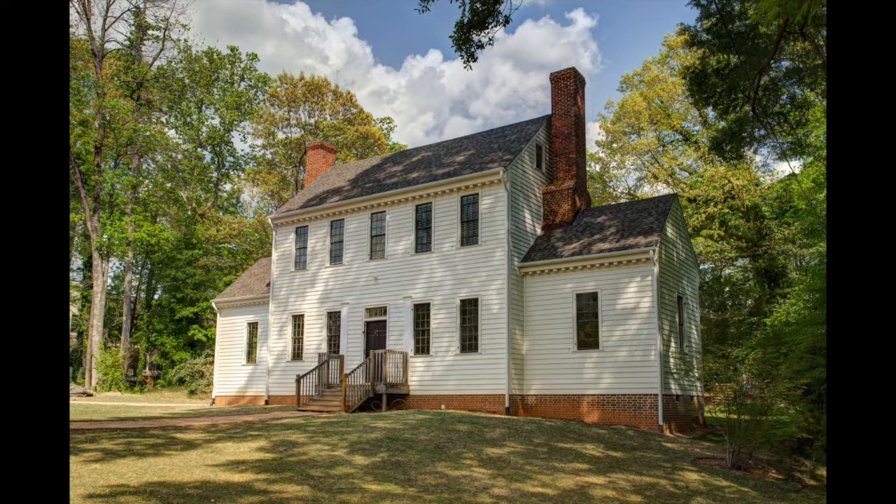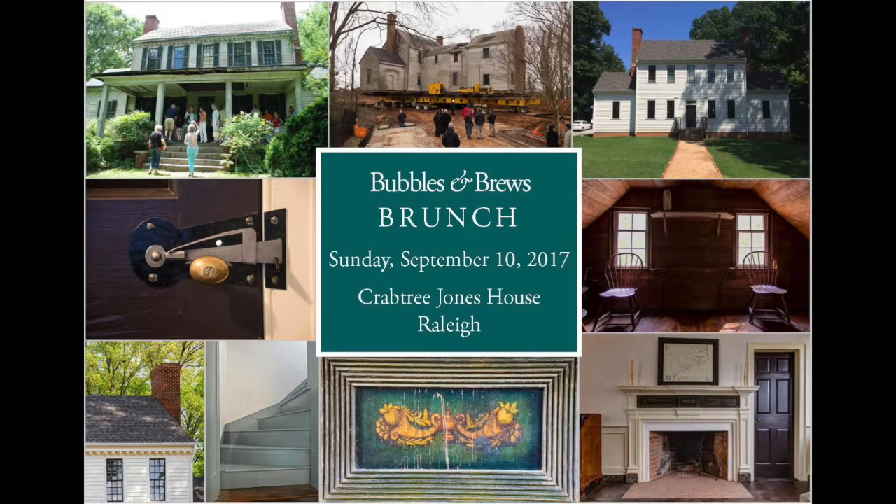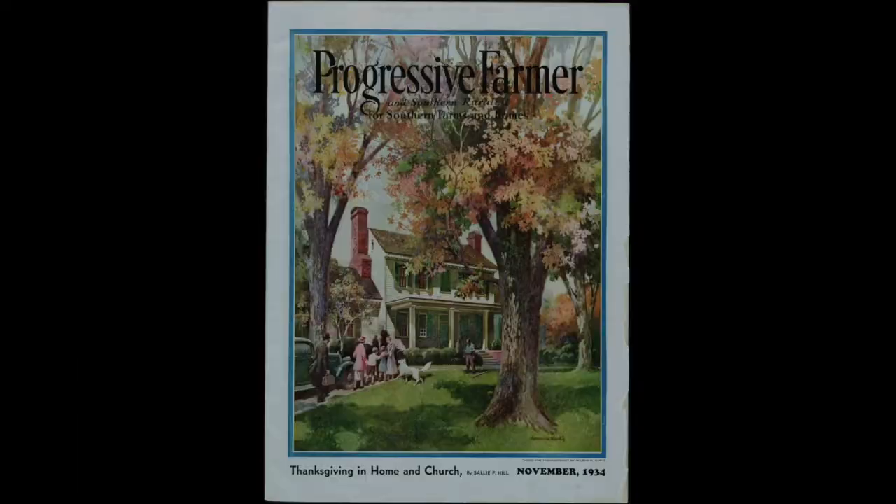The plan was a success, and Crabtree Jones House now sits at 3108 Hilmer Drive in Raleigh, still at the top of the hill. It's been beautifully renovated by the new owners, Matt Hobbs and Katie O'Brien.